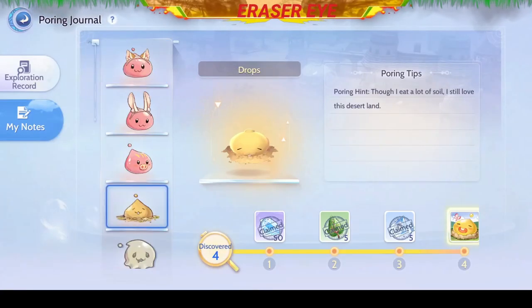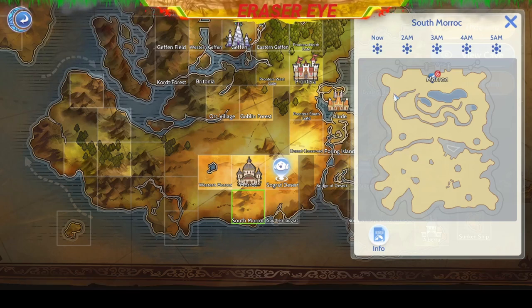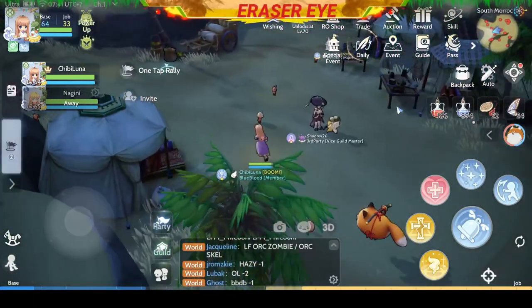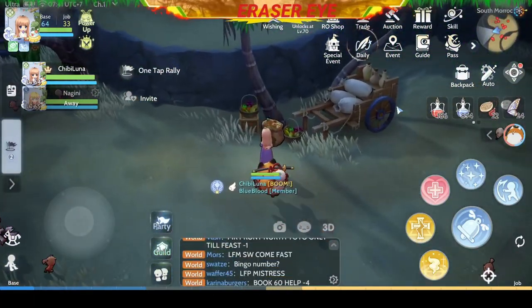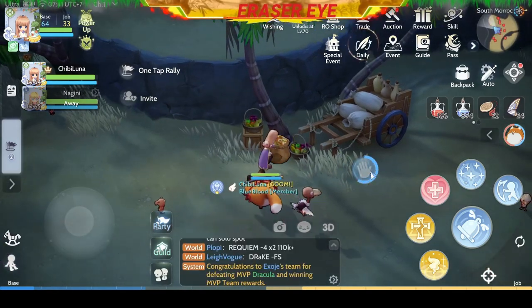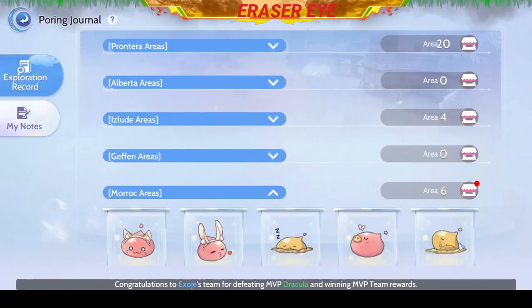Once you've completed this Poring gallery, you can use them as your profile picture. Next, go to the upper left-hand side of South Borok. This basket looks fishy — let's open it up. Another Rabbit Ring. You really love carrots, don't you?